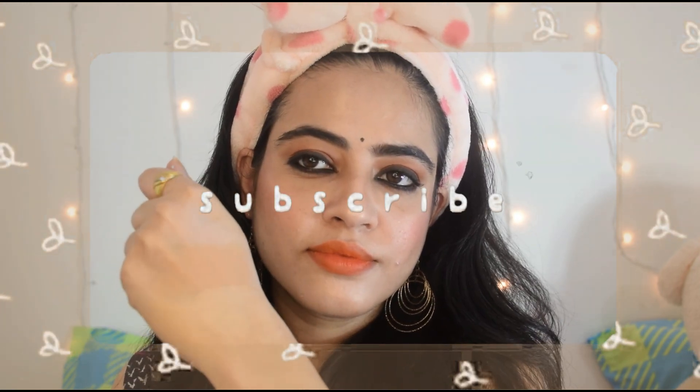So yeah, that's it for today's video! I hope you liked this video, and if you did, please like, comment, and subscribe to my channel. Bye!